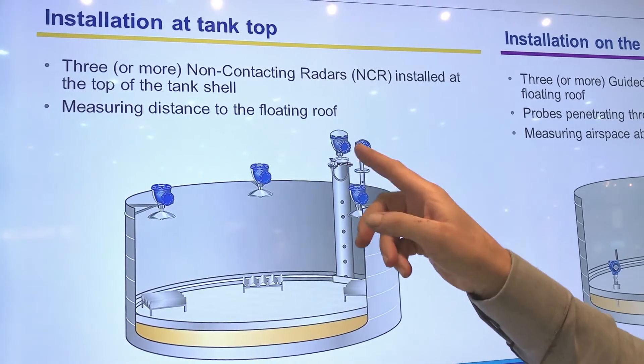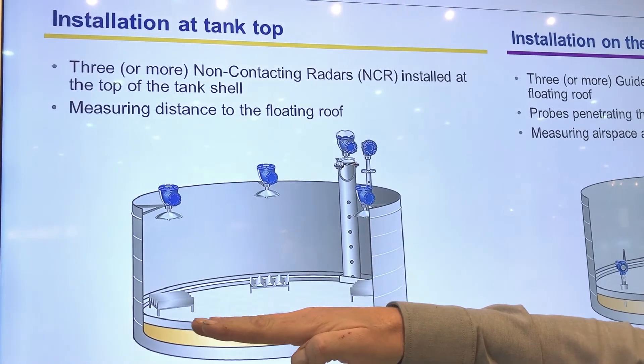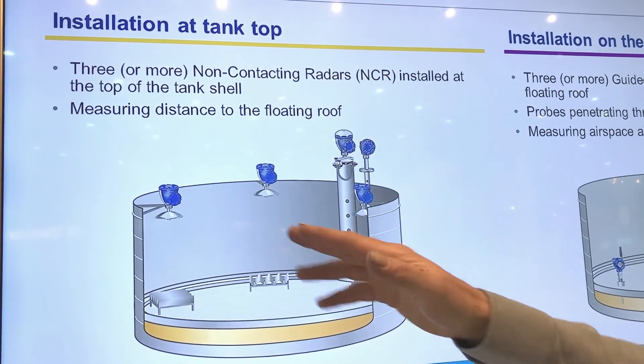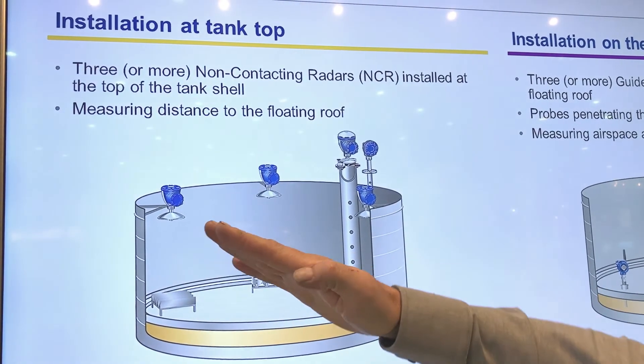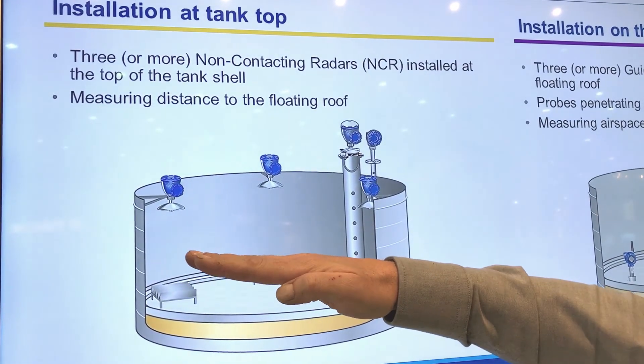We compare those three readings with the actual level reading. We can then see that it's moving up and down as it should, and by the three points we can detect if there is any risk or tilt situation going on.